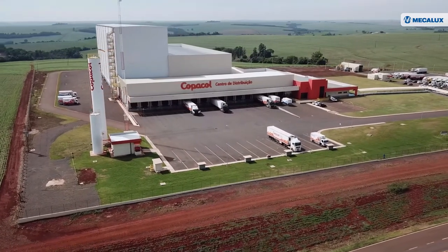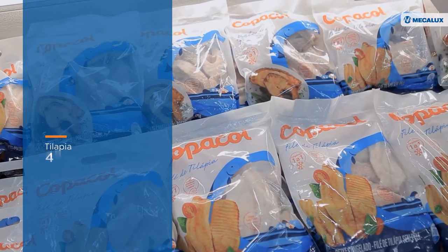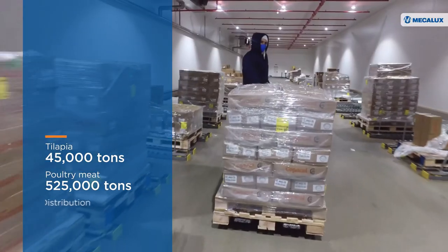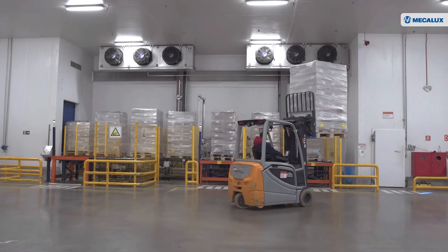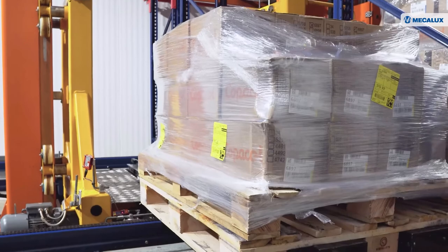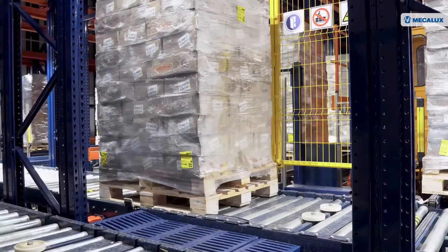Copacol, one of Brazil's largest agribusiness cooperatives, has increased its production rate in recent years. The company produces nearly 45,000 tons of tilapia and 525,000 tons of poultry meat every year, with distribution in 70 countries. Copacol's production centers have grown in step with the company's product portfolio. Consequently, at a certain point, storage capacity could no longer meet their needs. To guarantee supplies to its customers, Copacol opted to automate and digitize its supply chain, maximizing stock capacity, streamlining operations, and strictly monitoring product status.